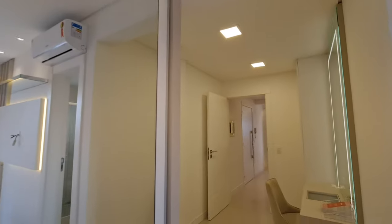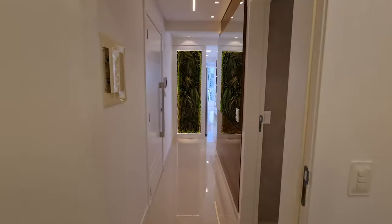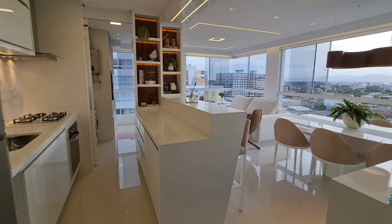O apartamento tá à venda. Clica no botão aí. Vem conhecer o seu mais novo endereço. Se localiza aqui na praia de Capão da Canoa, Rio Grande do Sul, a 400 metros do mar.